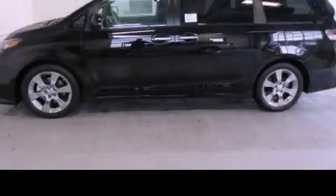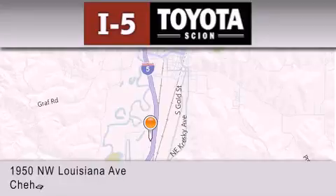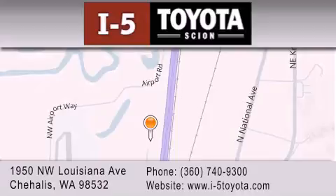Stop by today and test drive this automobile for yourself. I-5 Toyota is located at 1950 Northwest Louisiana Avenue in Sure Hales. Our goal is to exceed all of your expectations to ensure that you'll return for future visits.